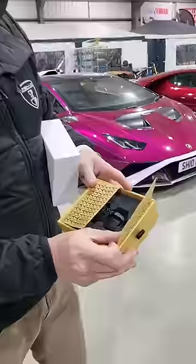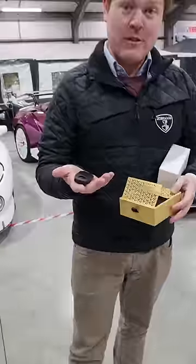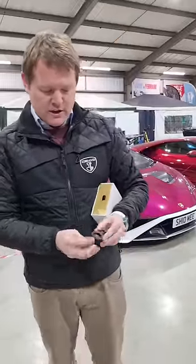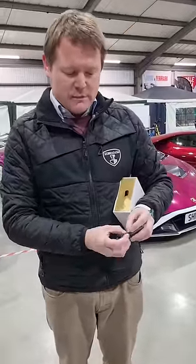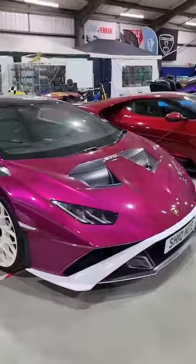Open it up and inside this plastic piece we have the same shape as a normal key for the Lamborghini, based on the Audi and Volkswagen group keys of course. This little plastic key is called the valet key.